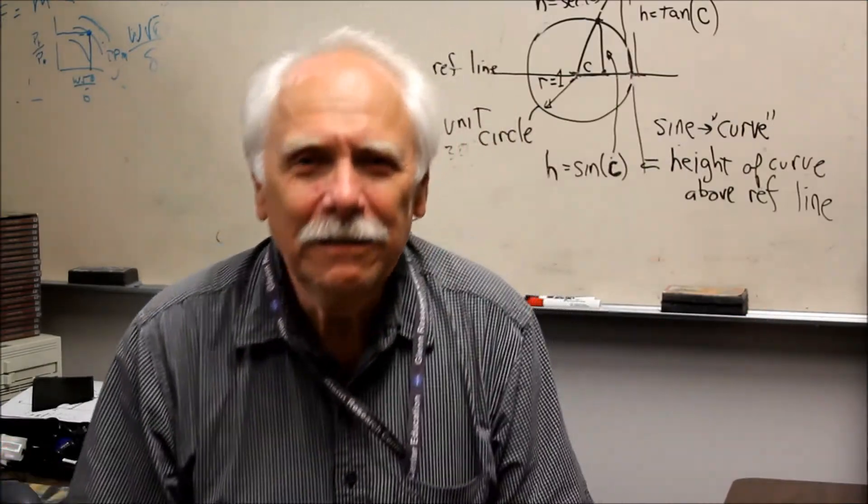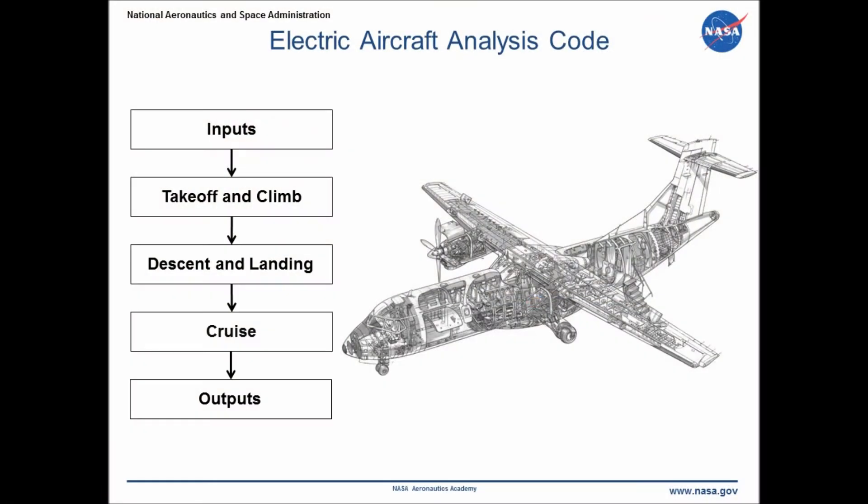What?! This is a good thing. The result of our research is an aircraft analysis code that calculates the range for an all-electric aircraft. The analysis code takes in inputs that include the aircraft's size, weight, and aerodynamic characteristics, as well as the stored energy in the batteries or flywheels.